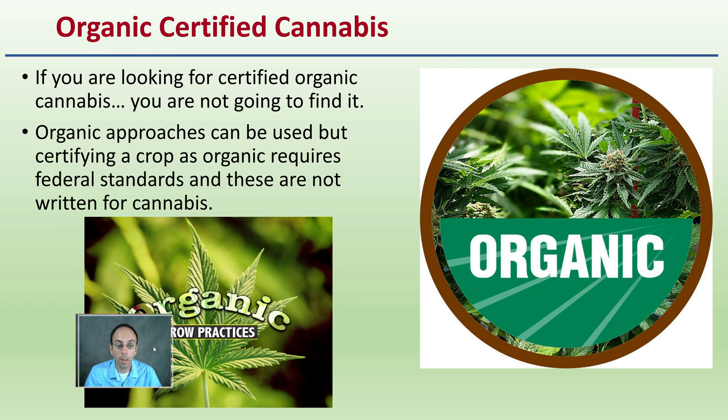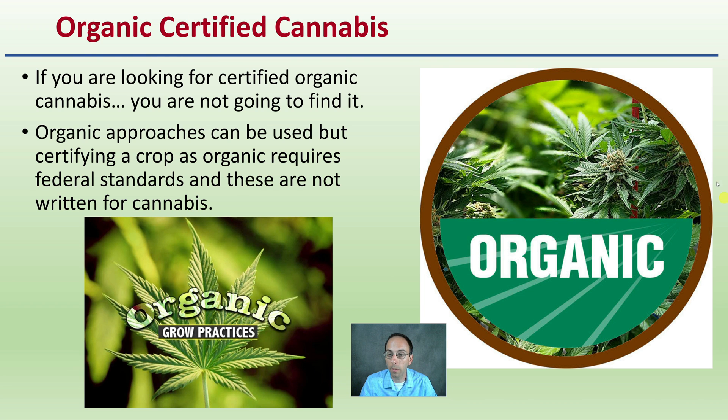Then we get into organic certified cannabis. Why don't we see a lot of organic certification with cannabis? If you're looking for certified organic cannabis, pretty much you're not going to find it. Organic approaches can be used, but certifying a crop as organic requires federal standards, and those standards are not written for cannabis. So organic growing practices — yes, it's possible — but not certified organic at a federal level.